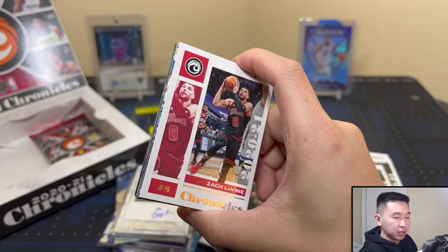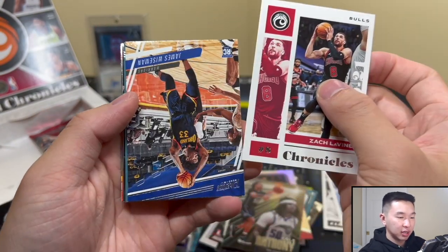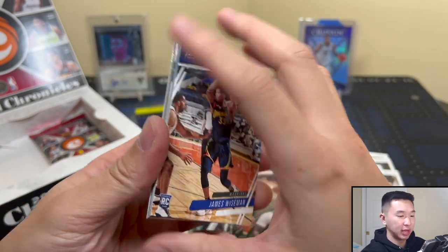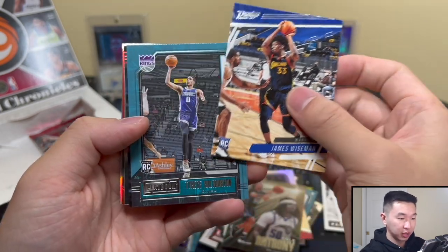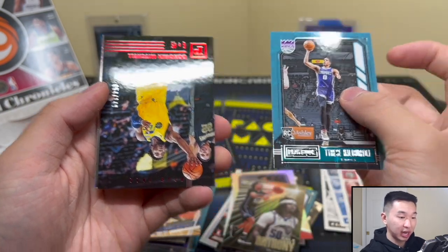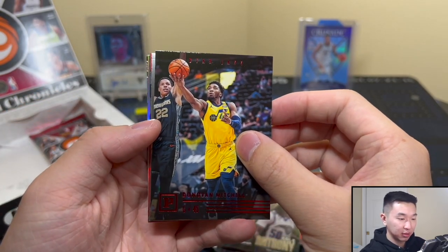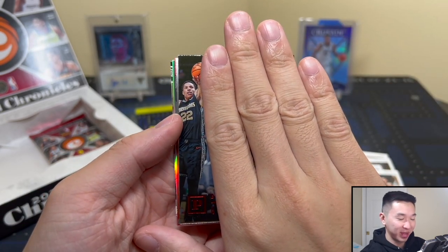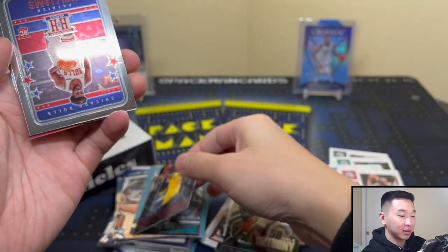It's a busy set, a lot going on, a lot of different sets, but I think it's a really nice set overall — one of my favorites. I think it provides really good value at $330 compared to some other products out there. Wiseman, Haliburton — we just need Ant now. Donovan Mitchell, a lot of Zion, a lot of Wiseman. Got Desmond Bain — sneaking in that Donovan Mitchell card, but as far as I'm concerned that's a Desmond Bain Rookie.